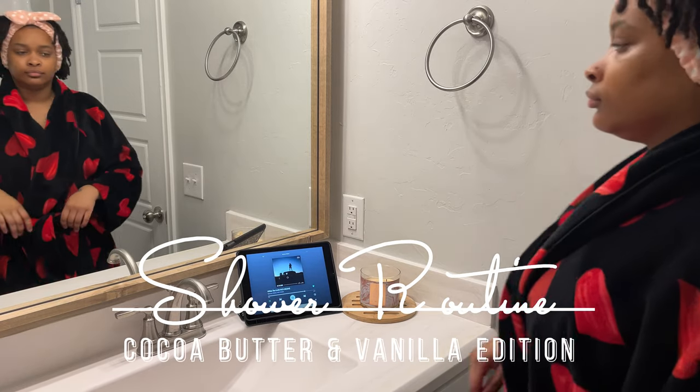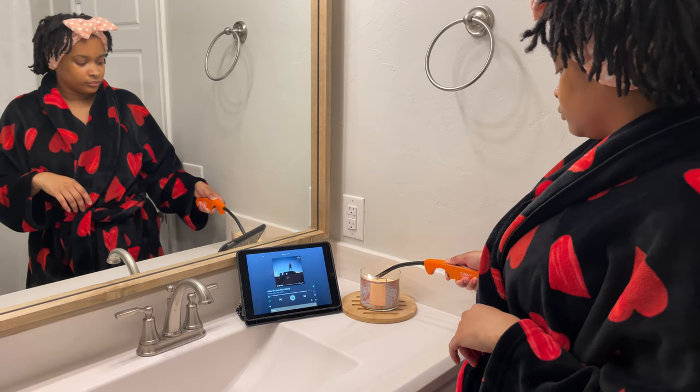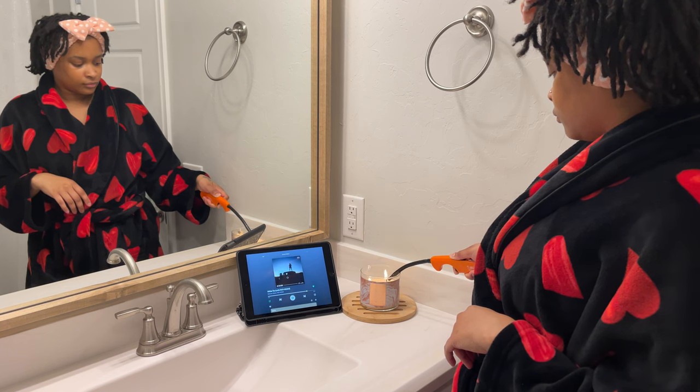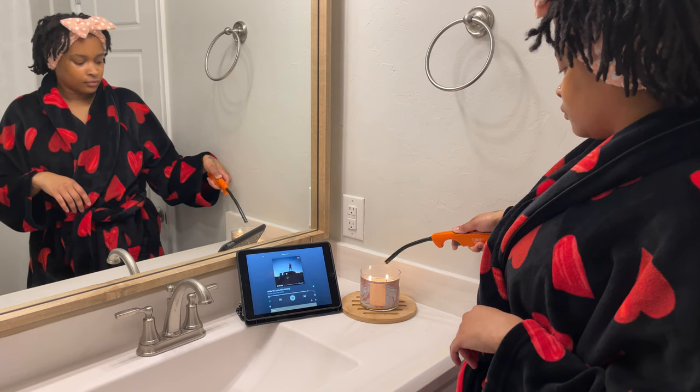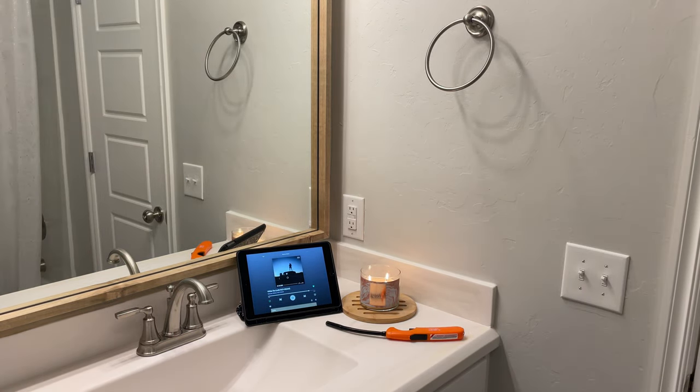Hey y'all, welcome back to my channel! In today's video I'm going to be showing you guys my shower routine, and it is cocoa butter and vanilla inspired. Here I'm just lighting a candle and putting on some Summer Walker to set the mood.